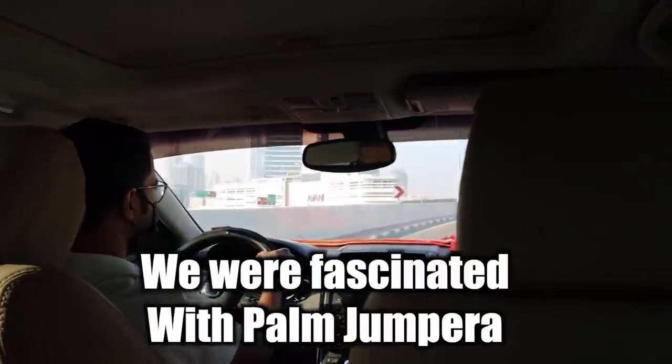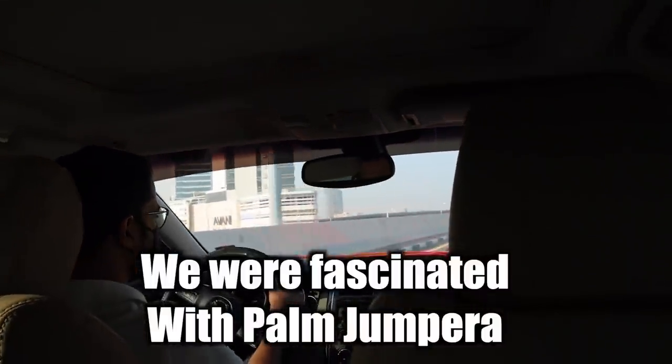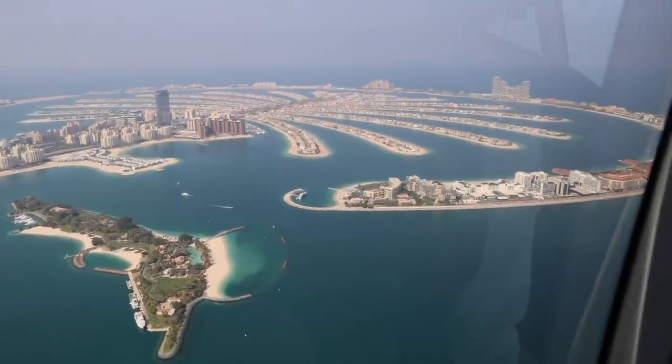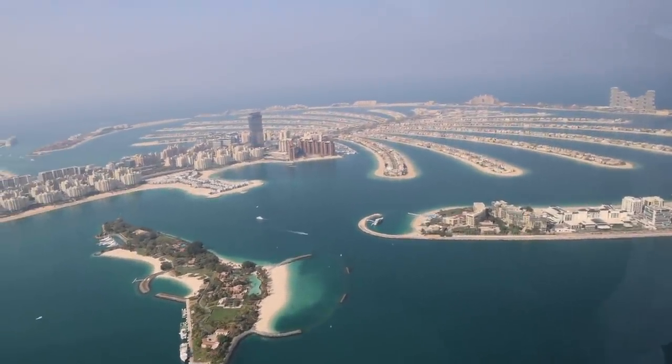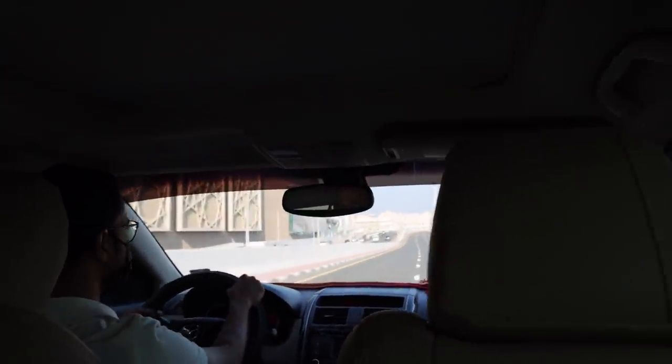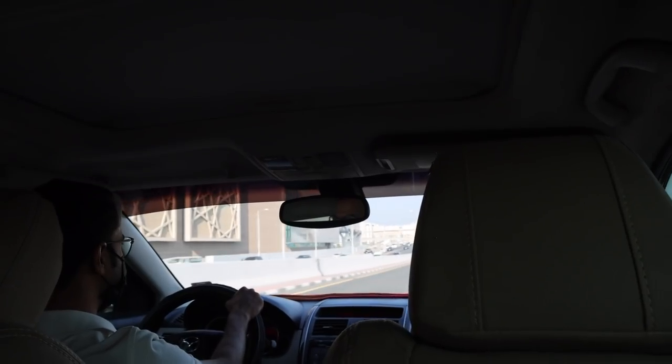They filled it up — yes they did. How many years did it take to finish filling? That's crazy, it is.